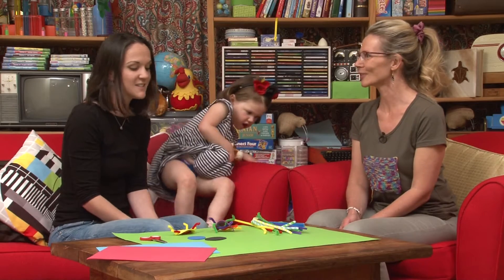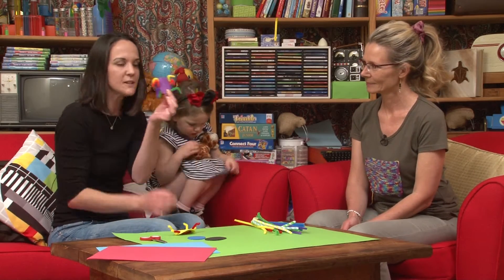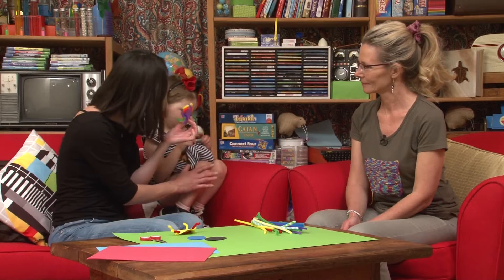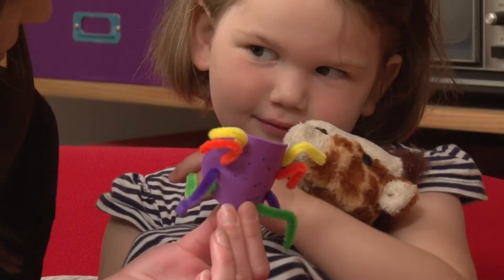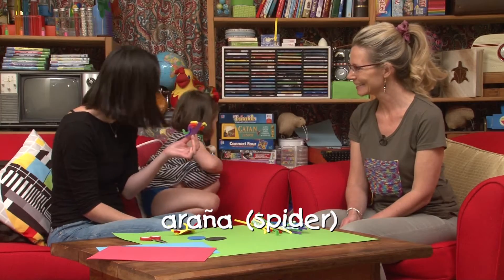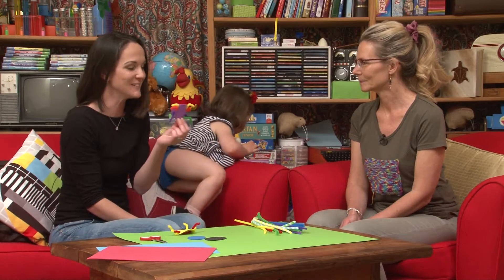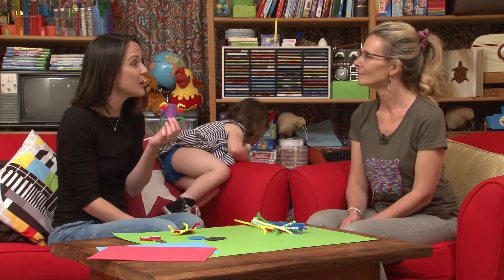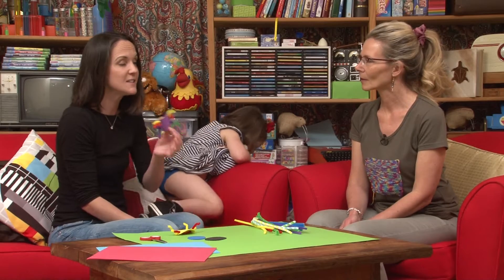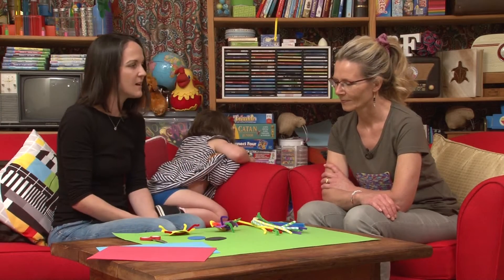Okay, so here we have made a special little animal and in English we call that a spider. In Spanish, what do we call it, Nina? Una araña! Araña - yeah! So adults and big kids and parents might remember things like arachnid or arachnophobia - it's all kind of connected. So in Spanish we say araña, and we've got lots of legs in here - muchas patas. Today we're going to make a spider puppet!